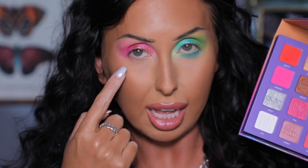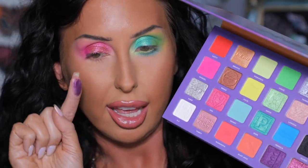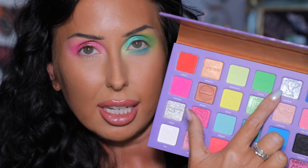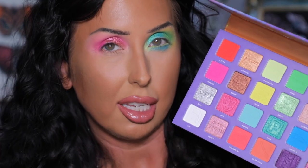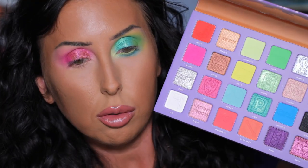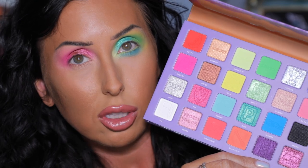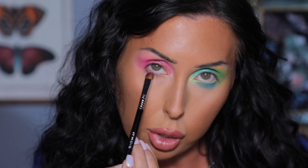For the lower lash line on this eye, instead of matte shades I'm going in with pretty shimmers. First with this shade — a very pretty purple with a traditional smooth shimmer formula, not a ton of sparkle. Then I'll blend it out with Tanner, which is more sparkly. You'll see the difference — this one is smooth while Tanner has more sparkle to it. I'll press the deeper purple shade right up against my lower lash line.